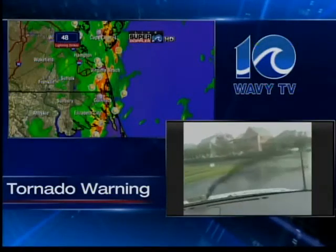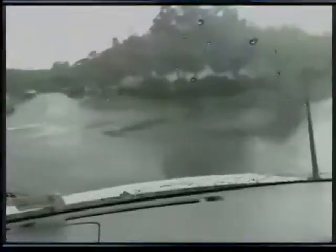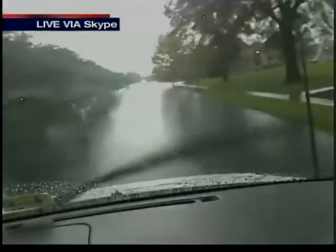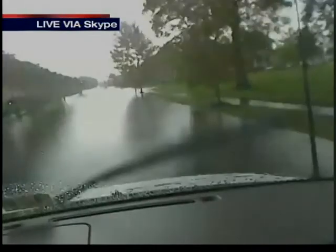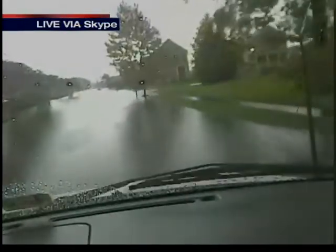Jason, where are you right now? We're on South Street right now. Take a look at this — this is just off Effingham. You can see what we have in front of us. We cannot see the middle of the road here, and you can see a car straight ahead that's actually gotten stuck. Very high water here in downtown.